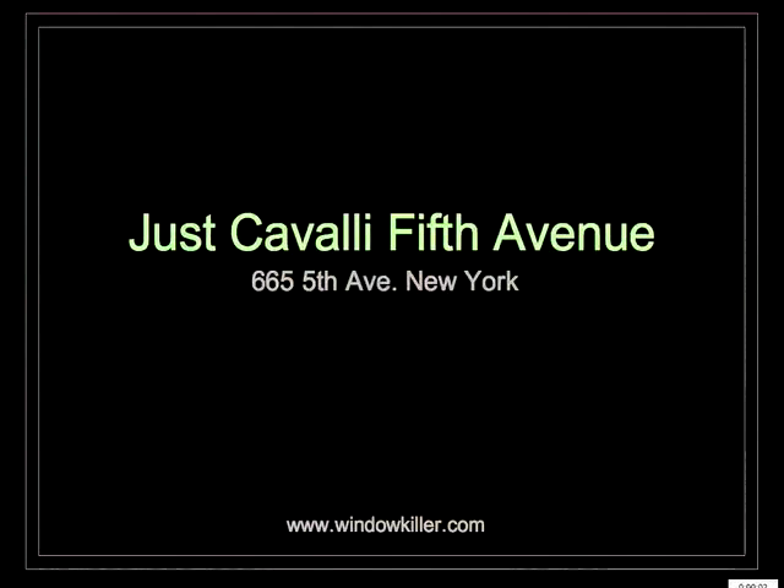Here's my review of Just Cavalli, 5th Avenue, New York. Let's start with the first window.